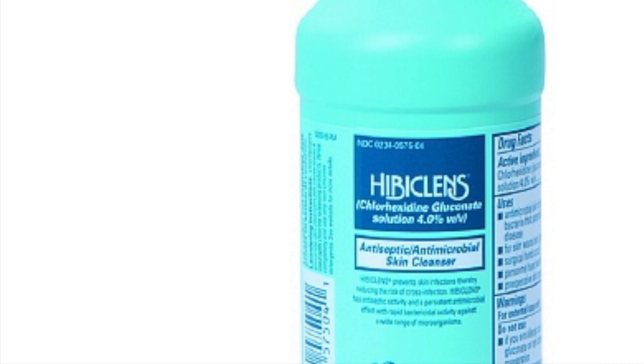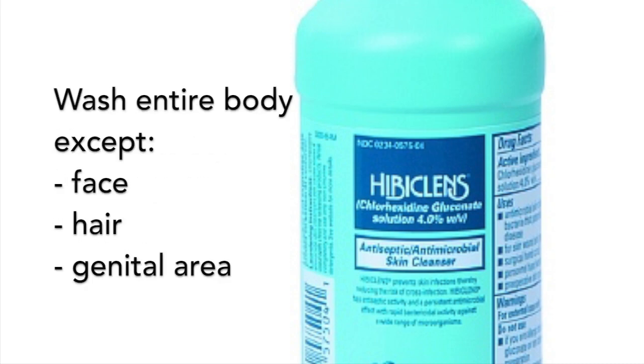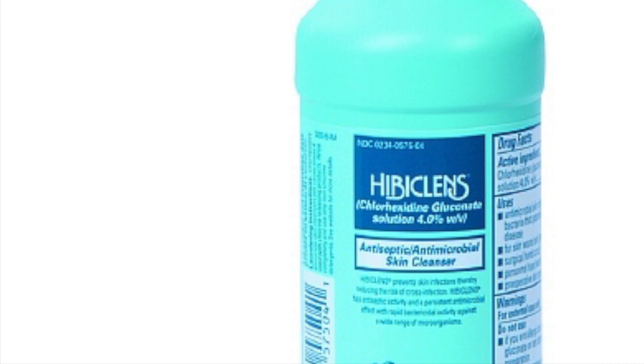Antibacterial body wash. If you receive the packet of Hibiclens at your preoperative visit, remember to use it the night before or the morning of your surgery. Wash your entire body with the soap and rinse off. Do not use it on your face, hair, or genital area as it may cause dry skin. If you do not have a preoperative visit, you can purchase Hibiclens or antibacterial Dial from a pharmacy.